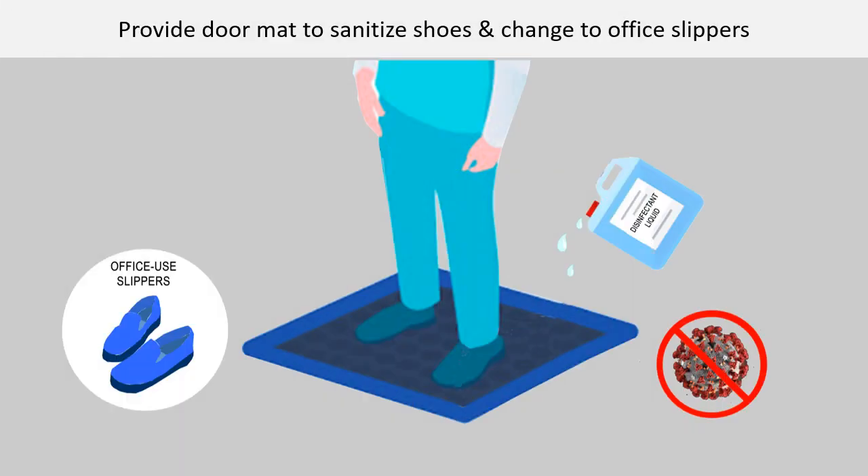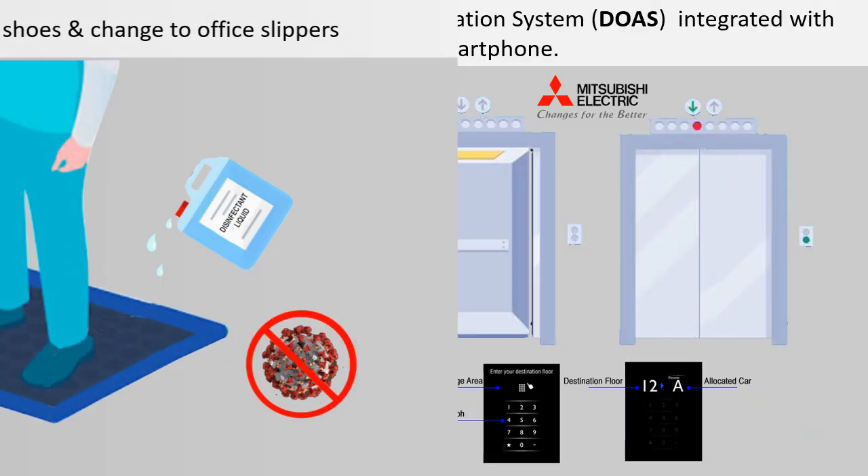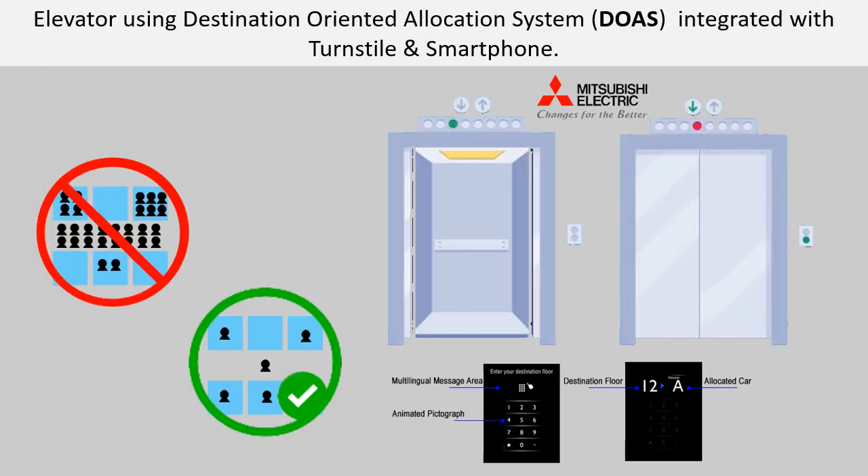Provide a door mat to sanitize shoes and change to office slippers. These mats can remove contaminants on people's shoes. Elevator using destination-oriented allocation system integrated with turnstile and smartphone. Mitsubishi's elevator integrated with the DOAS is linked to an access control system that reduces congestion at elevator halls during peak use hours via efficient authorization at security gates and optimum car allocation.